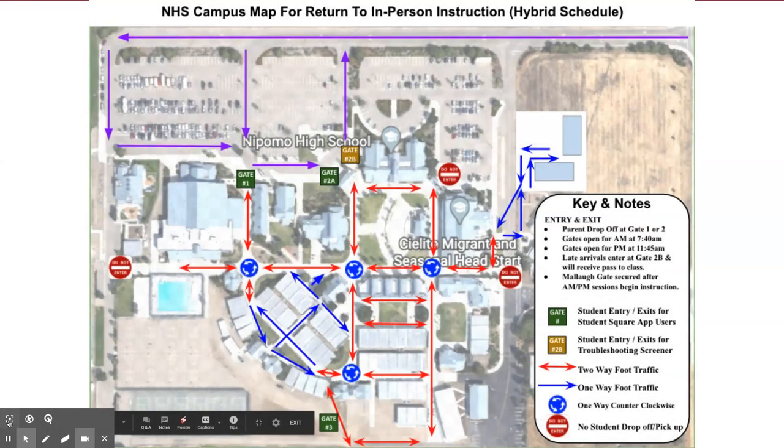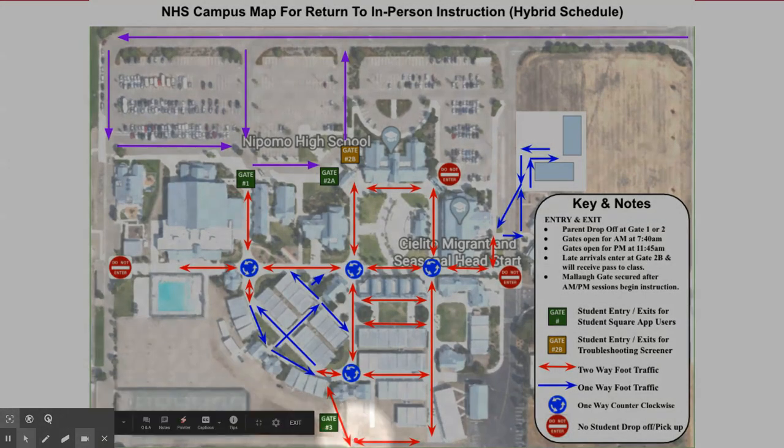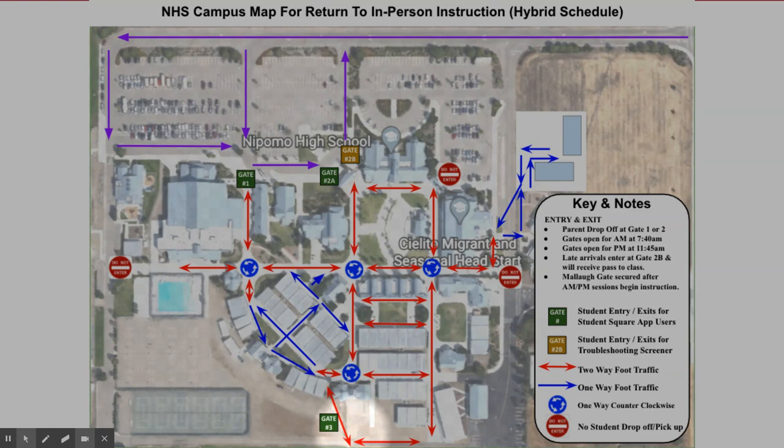Students who walk to campus are asked to please use the Mala Bridge and Walkway. As they access the back of campus and approach the softball backstop nearest the campus, you will present your COVID screener. If you need assistance, we will have staff that can support you at this entrance. This entrance will support Napomo High School as well as Central Coast New Tech students that are walking to the campuses.